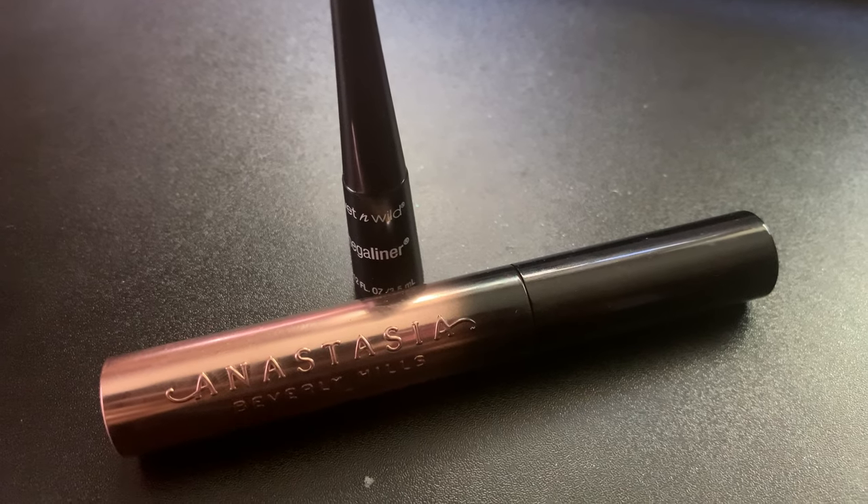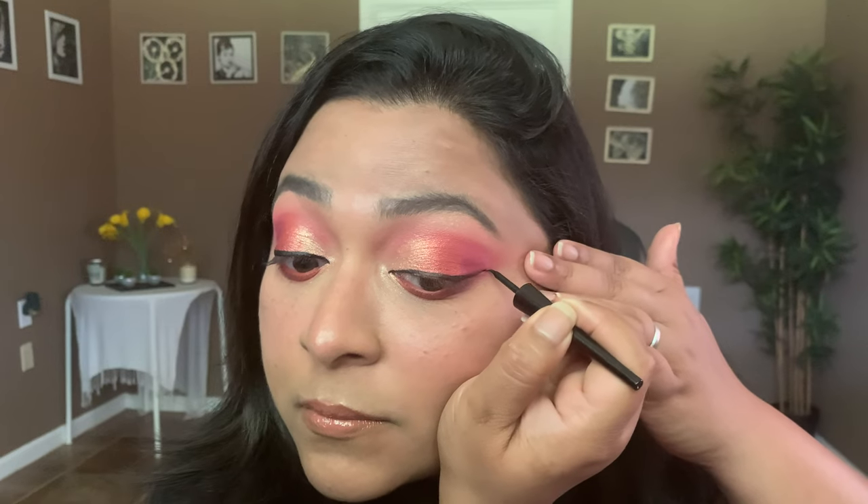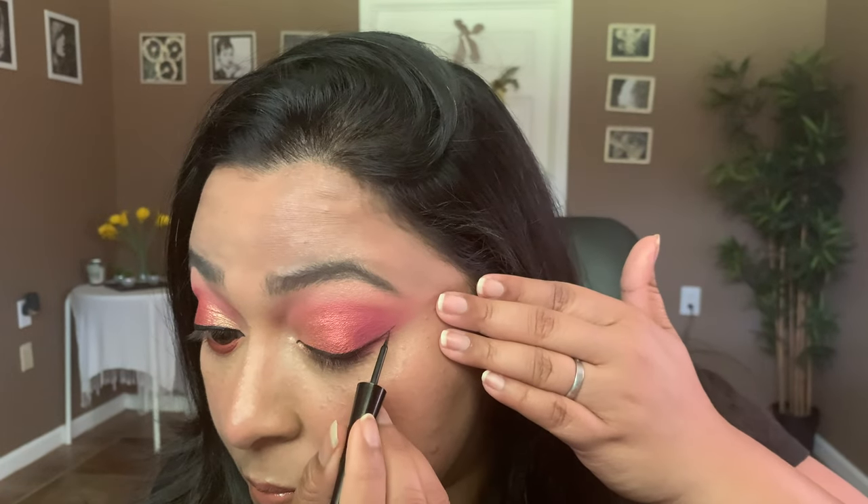That looks nice. I'm just going to finish off my eyes by lining and putting mascara on — for liner I'm using my Wet and Wild Mega Liner and for mascara my Anastasia Beverly Hills mascara. And that's the final look. I really hope you guys enjoyed this look — it's such a warm burgundy tone look. I absolutely love the way it came out; the wing went extra long just because I couldn't even it out.